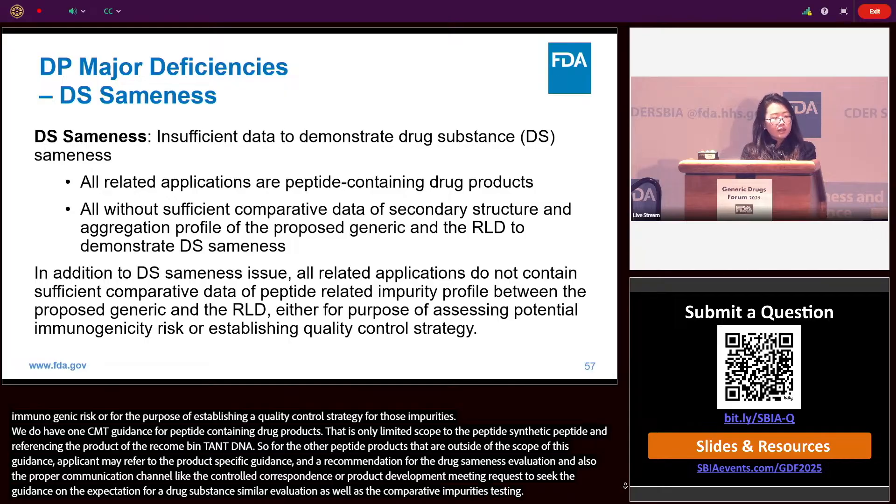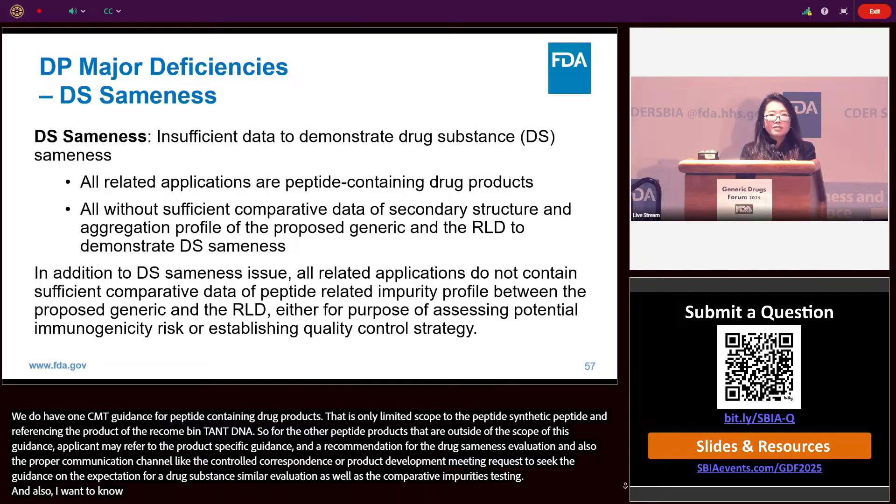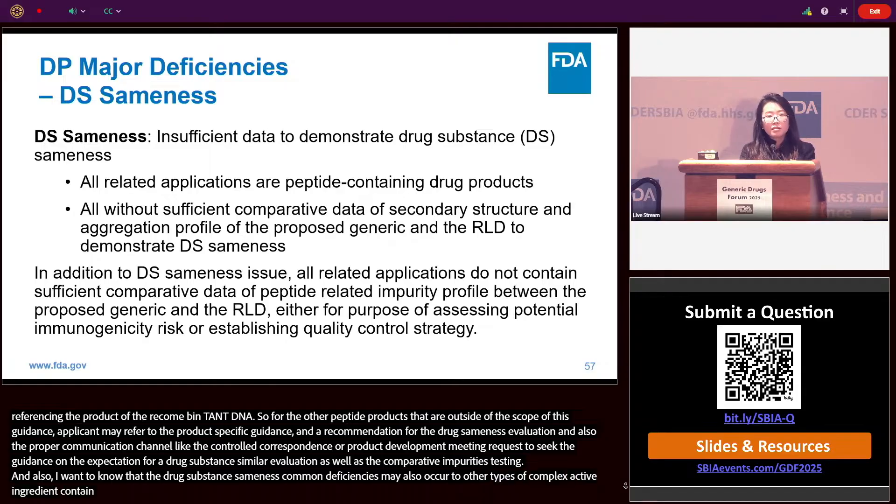We do have one CMC guidance for peptide-containing drug products, though it has a limited scope to synthetic peptides, thus excluding products of recombinant DNA origin. For other peptide products outside the scope of this guidance, applicants may refer to product-specific guidance. There is usually a recommendation for drug substance sameness evaluation — applicants should also use proper communication channels like control correspondence or product development meeting requests to seek agency guidance on expectations for drug substance sameness evaluation and comparative impurities testing. Drug substance sameness common deficiencies may also occur for other types of complex active ingredient-containing drug products, such as polymeric drug substances.